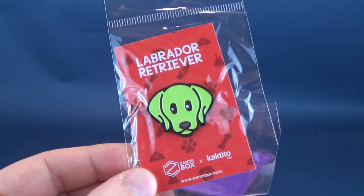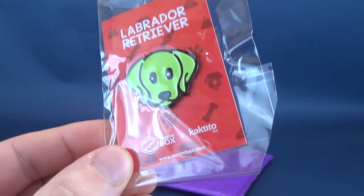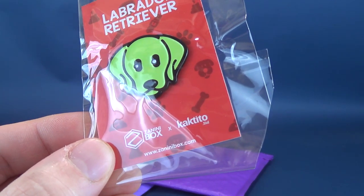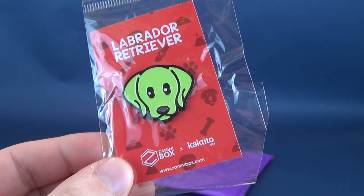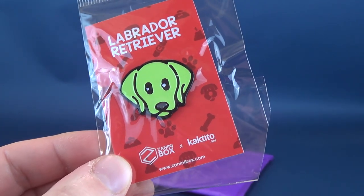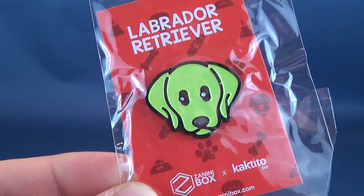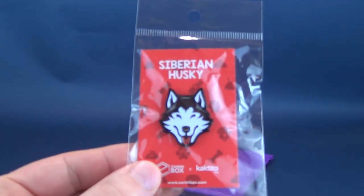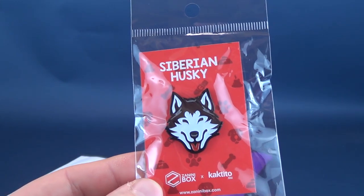The next thing we're going to have a look at in the second bag opening is a Labrador Retriever. That's a nice looking pin. It's from the Cactito lineup. I'm trying to think of the other dog pin I had gotten before — maybe it was a Labrador as well. Let's see what else we have in here. Got lots of pins. Another pin — this is a Husky. A Siberian Husky, to actually be exact.